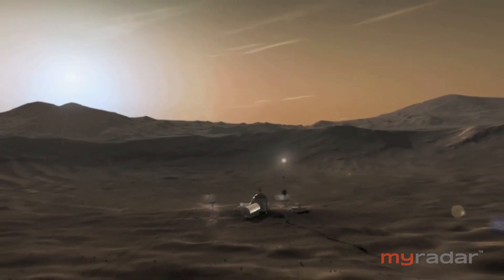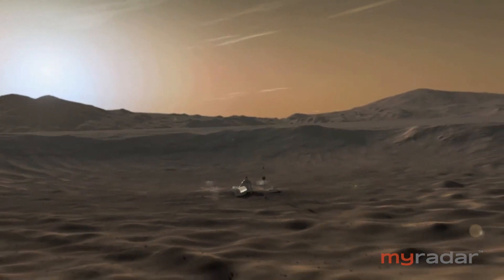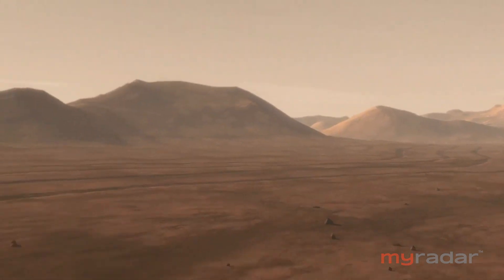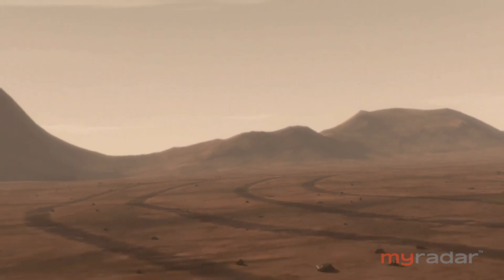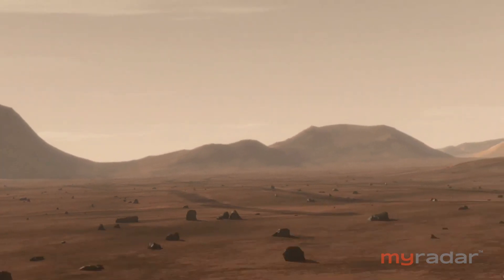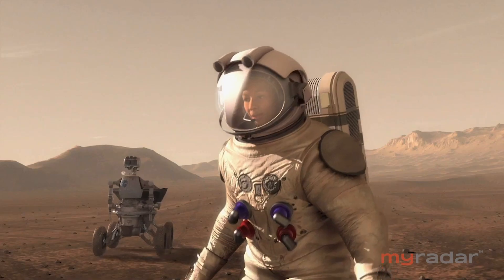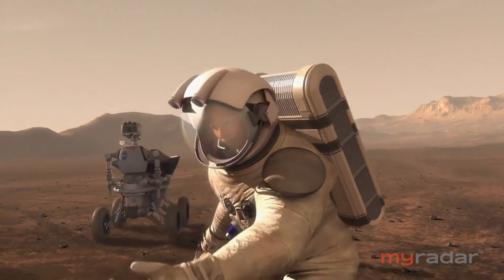A helicopter would actually allow us to access places that we can't get to with a rover, or even if we're going with humans in the future — which we are planning to do. Helicopters can actually help do reconnaissance, scope out a new site, access places we can't otherwise reach, collect samples potentially, or carry scientific instrumentation to do in-situ science. We'll totally change the way we do science on the surface of Mars or other planets.